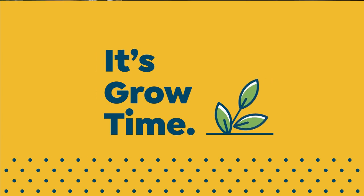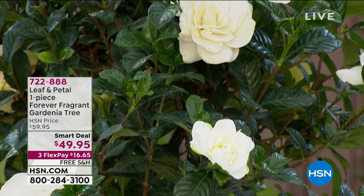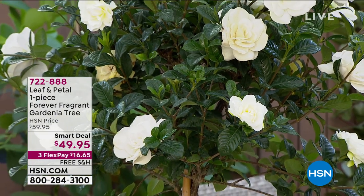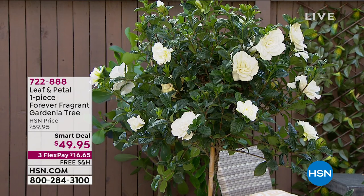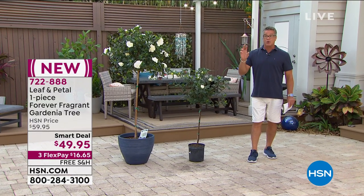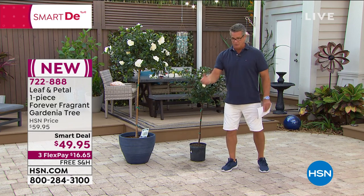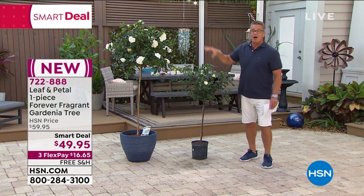My name's Guy — welcome back. This is our season finale hour of Guys in the Garden. Don't worry, we'll be back next year and later in the fall. Leaf and Petal has been producing wonderful flowers for us for years. I got the gardenia tree last week and the scent on my porch patio is unbelievable. We aired it on Tuesday and I think a thousand of you picked it up in about ten minutes. Gardenia is the basis for probably more perfumes than any other flower out there.